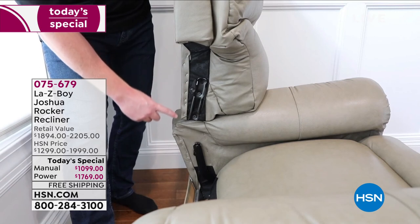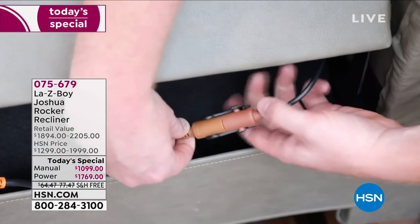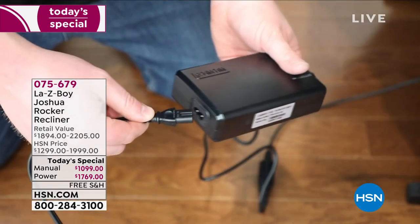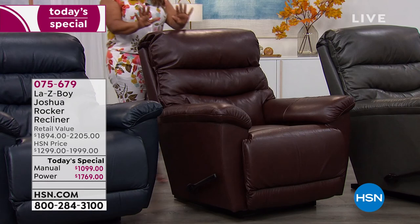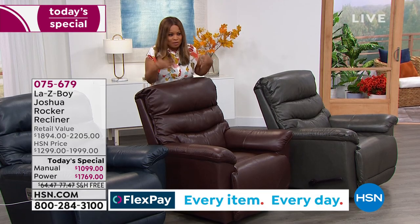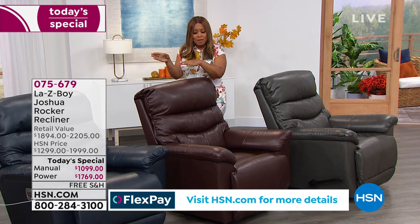With higher lumber costs, steel costs — we're paying more for everything. What's extraordinary about this value is that this price, even with all those upgrades and the leather, is the same price we offered last year. That is a headline on its own. The navy is completely sold out. The walnut is flying — in the manual only five remaining in the walnut. We have more to go around in the power, but if you want the manual you need to be fast.